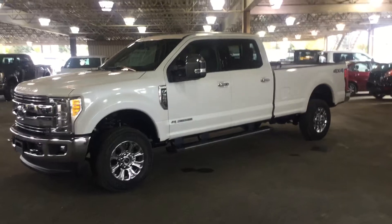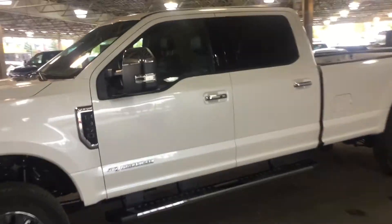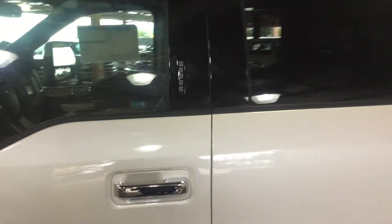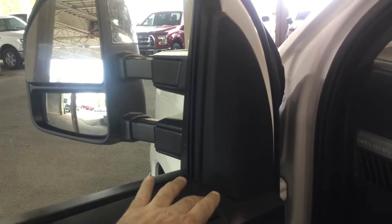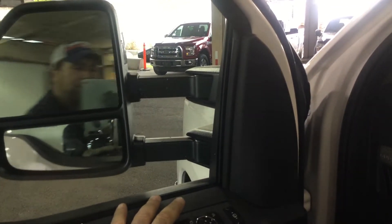I'll start by taking you through some of the many options on this truck. We have a keyless entry keypad here which makes it very easy. Also on your side view mirrors are heated — with winter approaching, that's a very handy option. On your driver's side door panel you have power locks and windows. You also have retractable mirrors for hauling a trailer, as well as fold-in mirrors if you need to park in a tight spot.